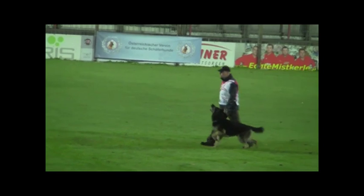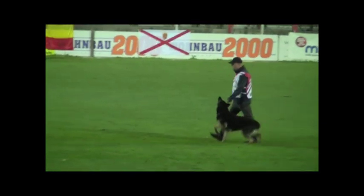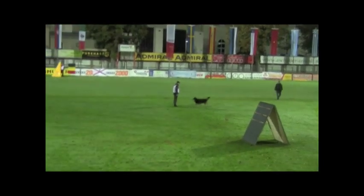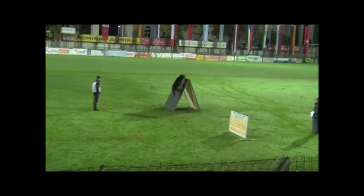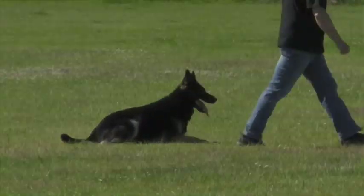Obedience tests the dog's intelligence, physical abilities and willingness to work for its handler in a range of exercises, including heel work under distraction, positions in motion, retrieves over flat ground, over the hurdle and the A-frame, send away with emergency down, and a long down while separated from the handler under distraction.